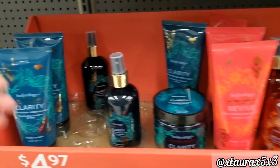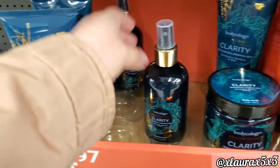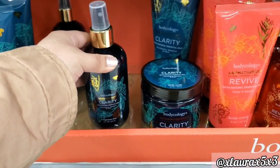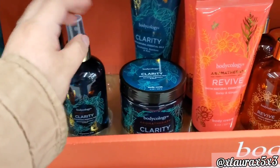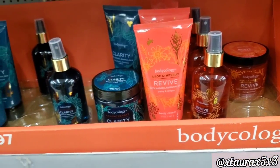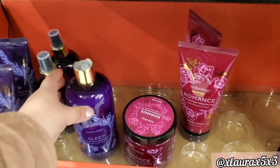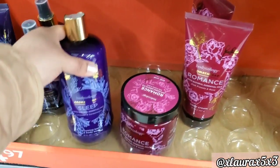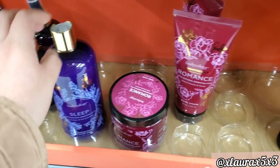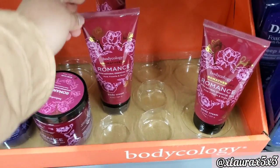For $4.97 they have cream mists and body scrubs. This one is 'Clarity' — eucalyptus, bamboo, and mint. The orange one is 'Revive' — daisy and ginger. The purple one is 'Sleep' — lavender and sandalwood. And the fuchsia color is 'Romance' — pink freesia and rose.